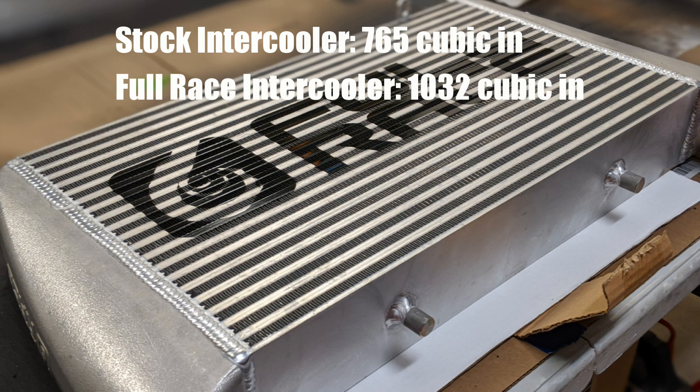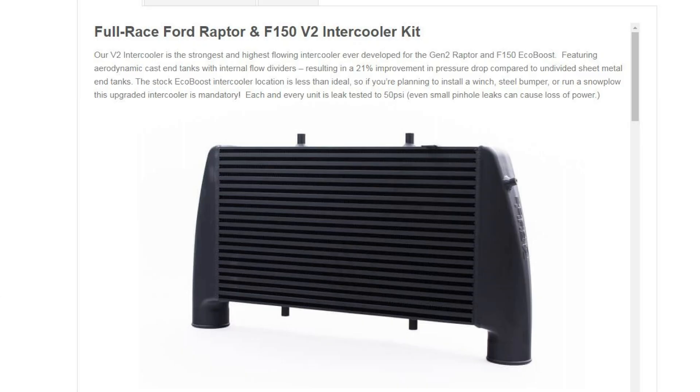But I don't think that's the end-all be-all of measurements — I think it is representative of the performance improvements. So if you go to their website, Full Race makes a lot of claims about how it improves performance in different ways. Right off the bat, they say that compared to intercoolers without internal flow dividers, they're going to have a 21% improvement in pressure drop. Obviously you want to maintain as much pressure as you can throughout the intercooler.